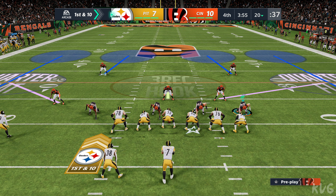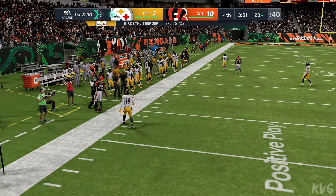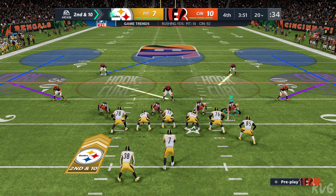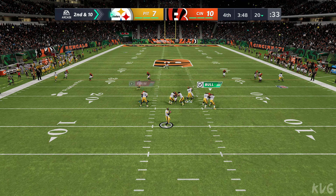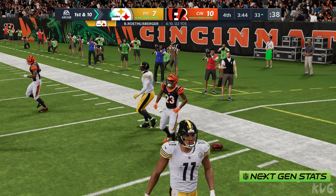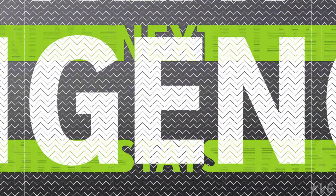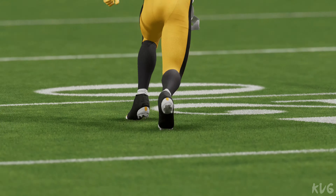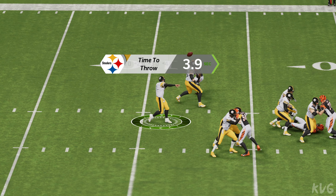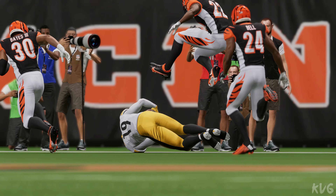Big Ben and the Steelers with a first and ten at their own 20-yard line. He'll set up the throw from the gun toward the left sideline, but it's incomplete. We've seen these defenses make enough opportunistic plays to keep this one low-scoring — flying around, making plays on the ball. Going top shelf for Smith-Schuster, and that's caught inside the 35. If there were any concerns about the elbow for Big Ben, the evidence shows he's just fine. That was an absolute cannon shot — according to Next-Gen Stats, that one was 62 yards in the air.